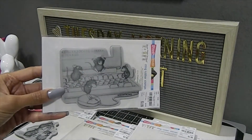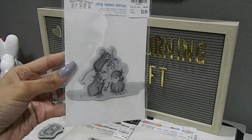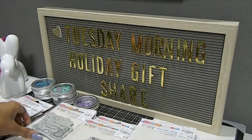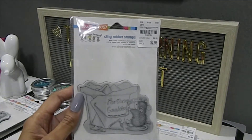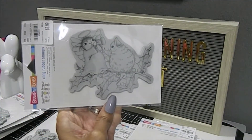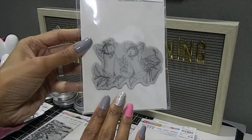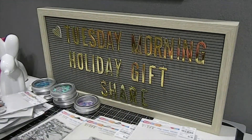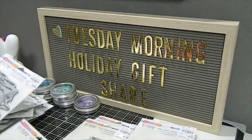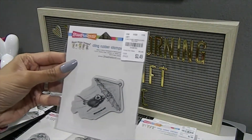Now let me go ahead and share some of the stamps that he found for me. This one right here is called Computer Mice. This one here is called Missile Toe Mice. This one is Handstand. This one is called Good Fortune. Joyful Noise. Angel Mice. Lavender Bird. Daisy Float.